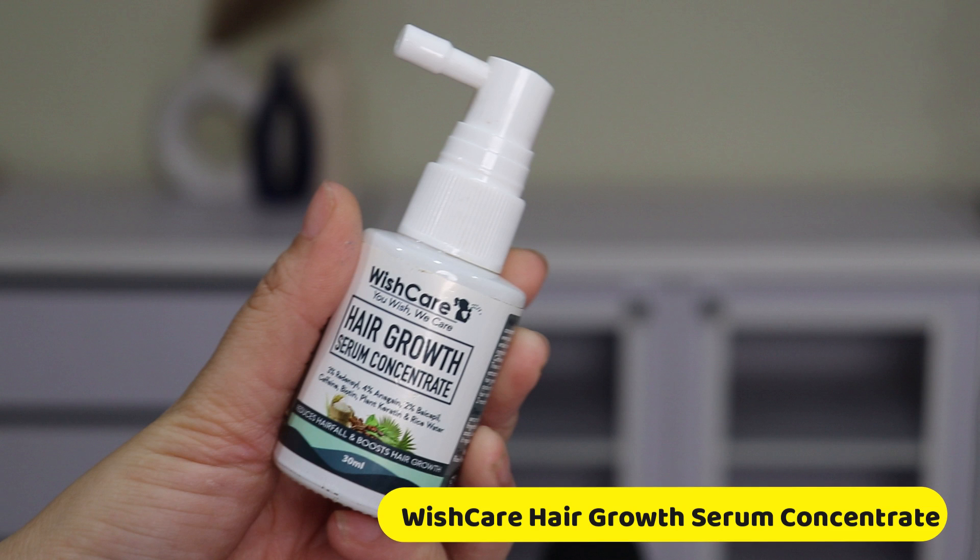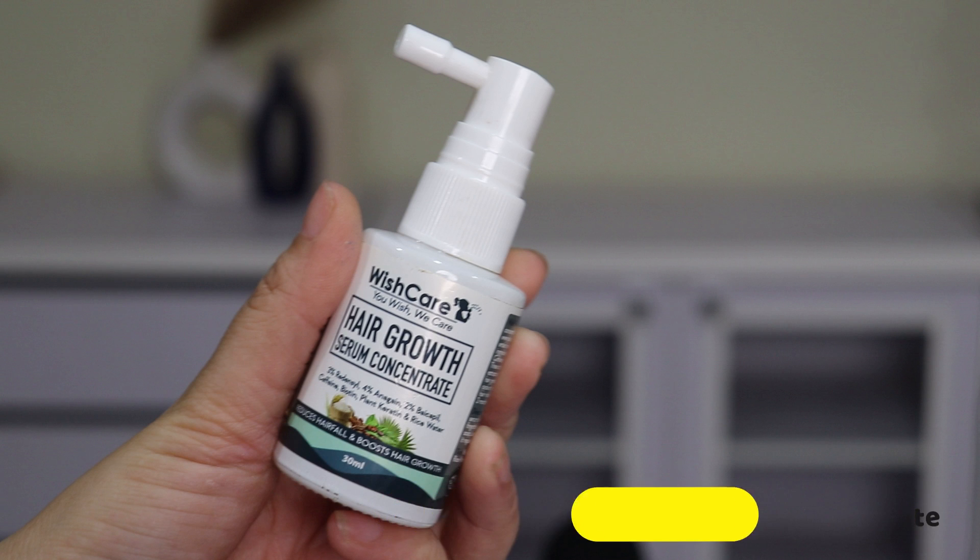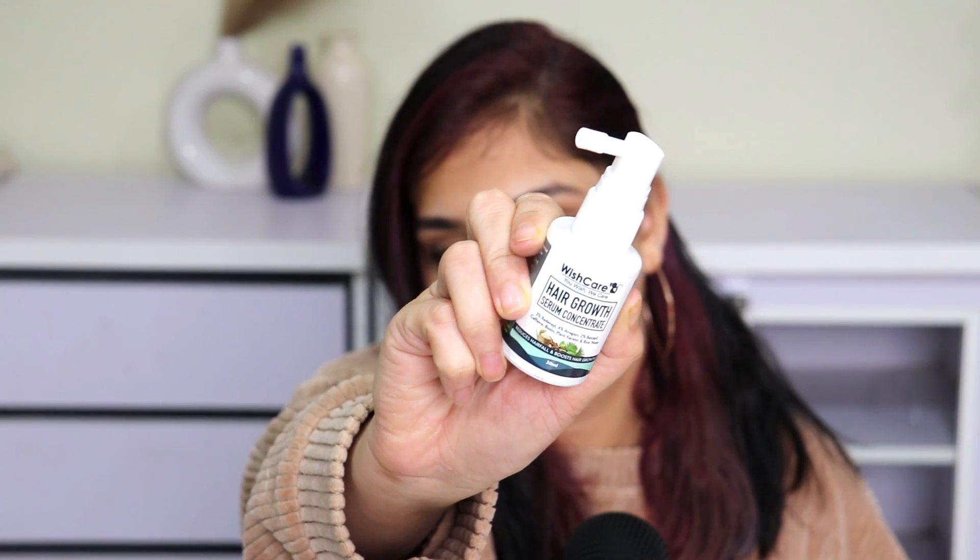Trust me, the results show, and that is why I'm here to talk about it. I'm talking about Wish Care Hair Growth Serum Concentrate. This is how the bottle looks. This is actually my second bottle and I've already repurchased another one because I want to continue using it.